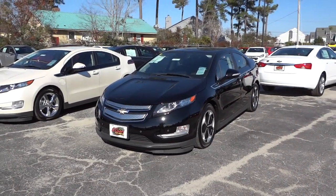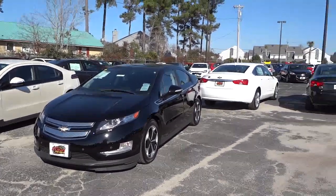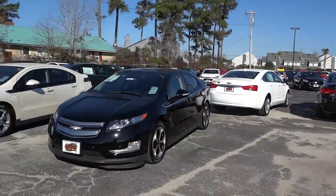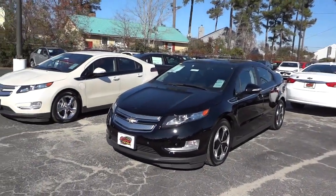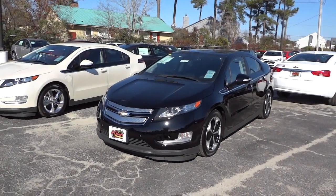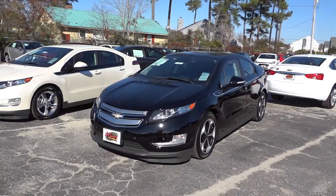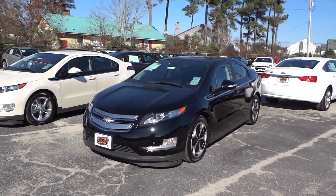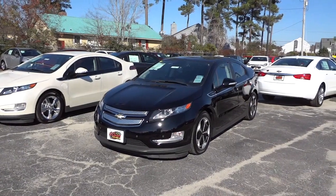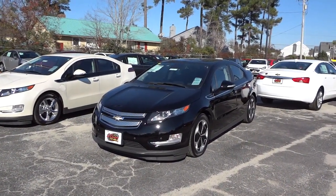Hey, this is Mike. I'm back here at Judd Kuhn Chevrolet again in North Myrtle Beach, South Carolina. I saw this Chevrolet Volt and I don't really know anything about it, but I want to find out. I asked for the keys and they were gracious enough to allow me to do a video on this vehicle. It is a plug-in hybrid.